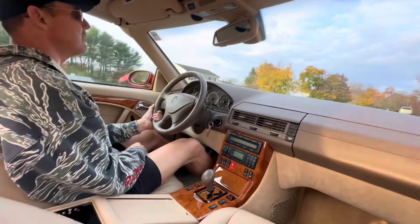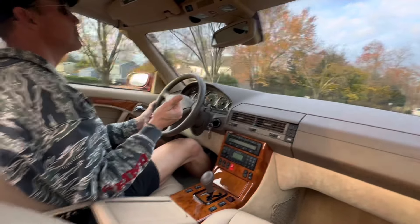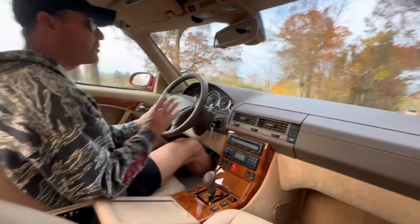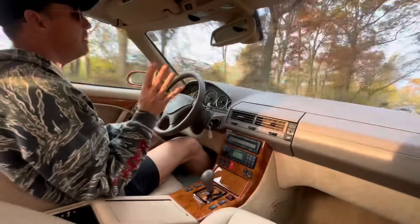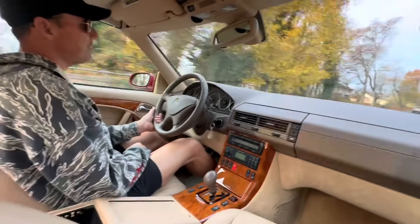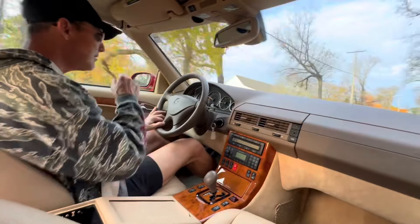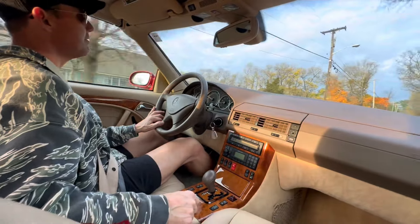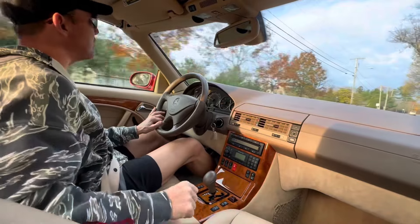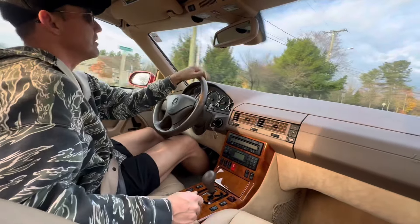Super super nice one-owner car. The car comes with the original books, original window sticker, the original sales brochure, and most importantly it has four OEM keys — the two working key fobs, the valet key, as well as the wallet key. That's a huge concern on these R129s because the key fobs are no longer available. Some people worry about buying this incredible car and only getting one key fob and losing it, but this car comes with four working keys.